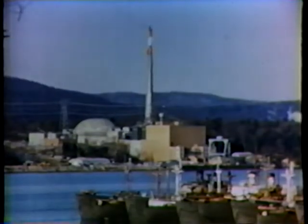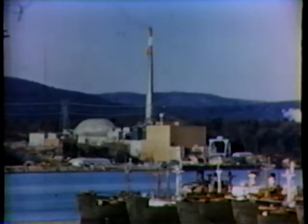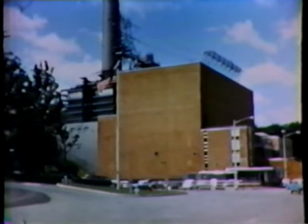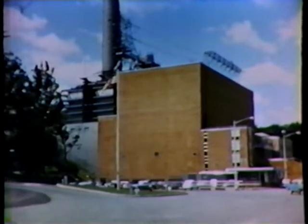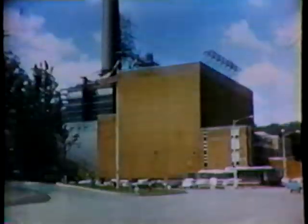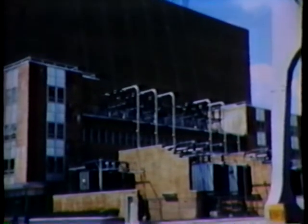One destination is the Indian Point Atomic Power Plant near Peekskill, New York, on the shores of the Hudson River, which supplies nuclear-generated power to the New York metropolitan area. This plant, like many others, has already proved itself as a safe, practical source of energy for the economical generation of electric power.